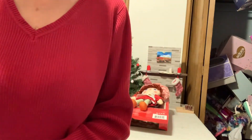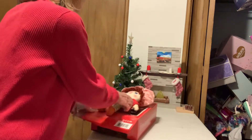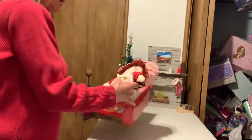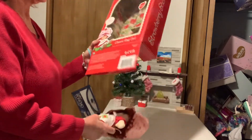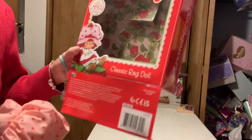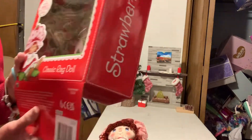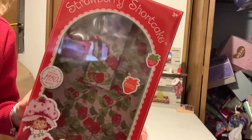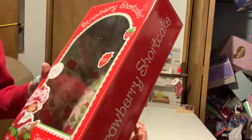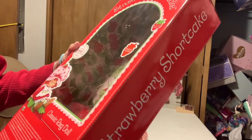Hello, welcome to my channel. This is the Strawberry Shortcake Classic Ragdoll. There's the box it came in — the original 1980 design.